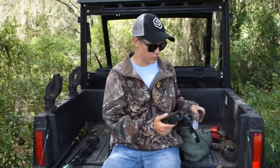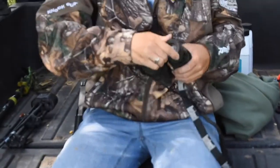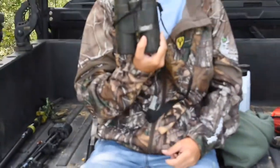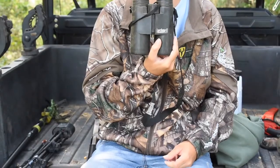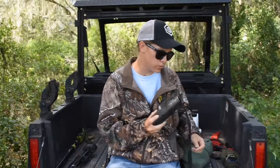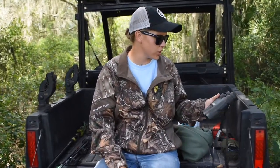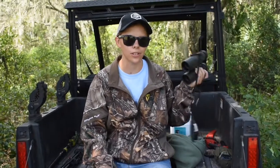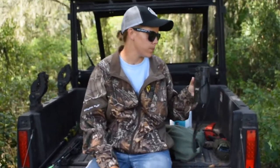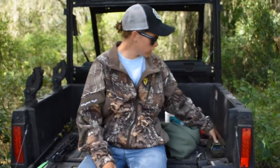When you're hunting, a lot of times you need to watch across the field. For optics, we use Bushnell — binoculars, rangefinders, everything along those lines. These Bushnell binoculars have been through several hunts and 3D shoots, so they look a little rough, but they still work.